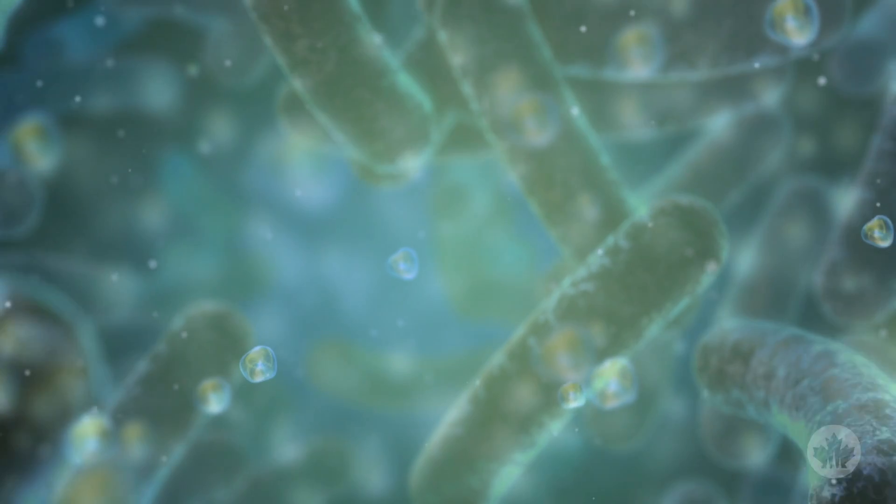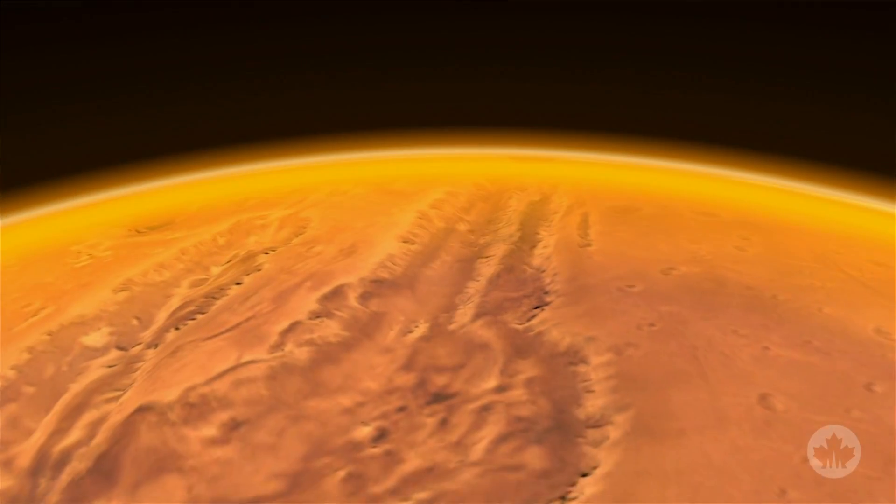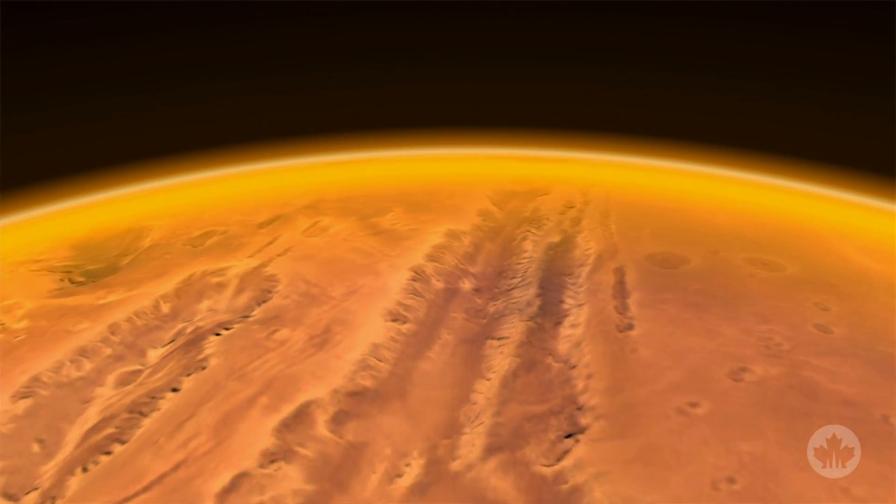Understanding where we see life and where we don't see life in the deep, salty waters and ancient rock on our planet will help us design strategies for looking for life, or evidence of past life, in the deep, salty waters in the ancient rocks of Mars.